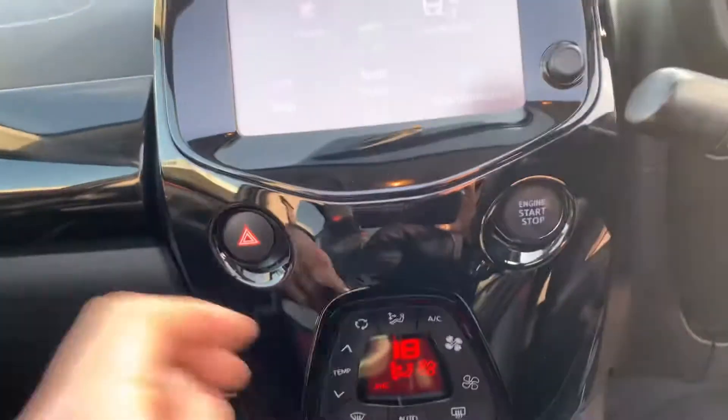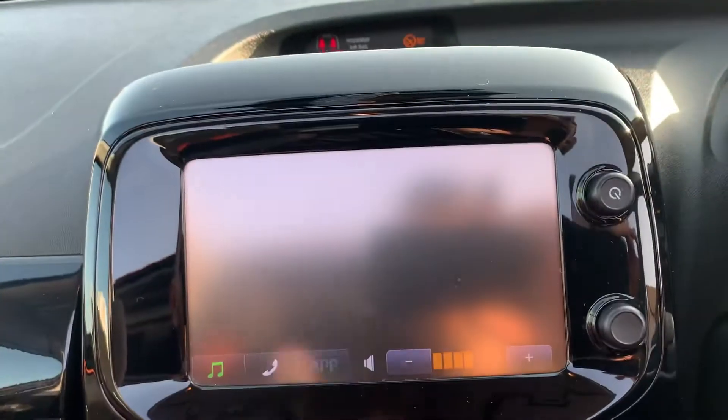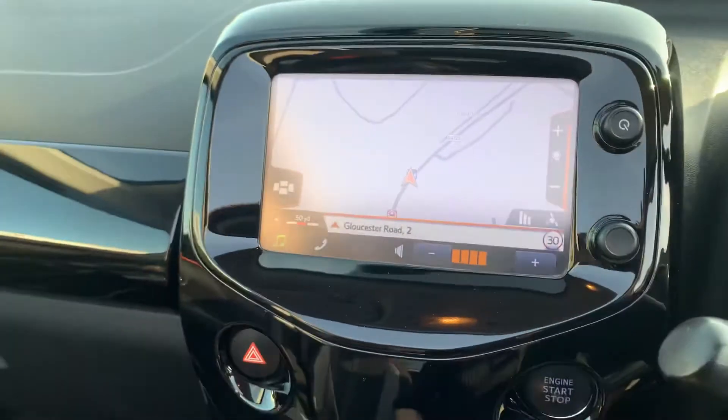And this one's got a nice sat nav, which is an upgraded extra. Near brand new inside and out, ISOFIX seating in the back, electric roof.